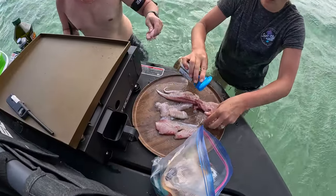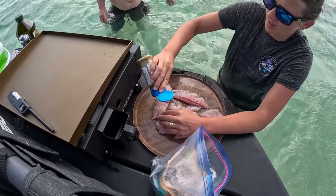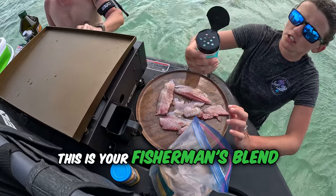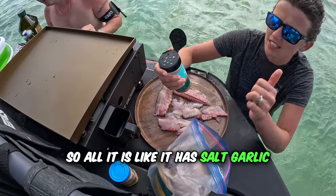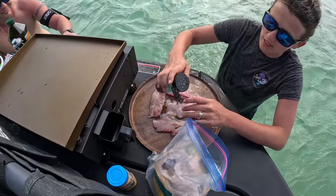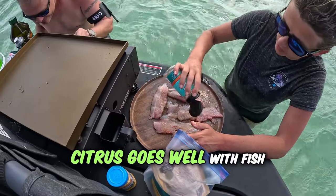This is just your garlic and herb. This is your fisherman's blend — it has salt, garlic, lemon, orange zest and stuff like that. Citrus goes really well with fish.